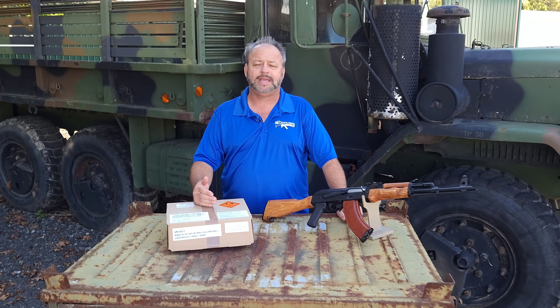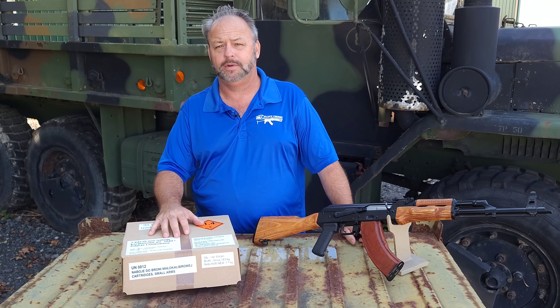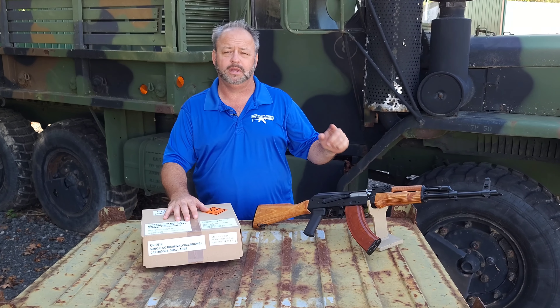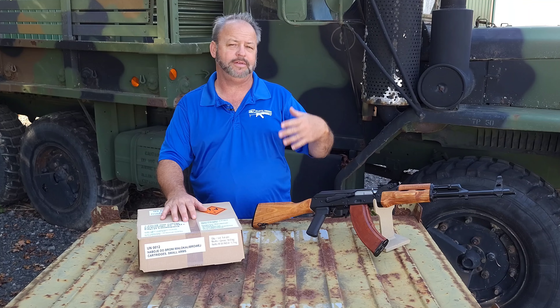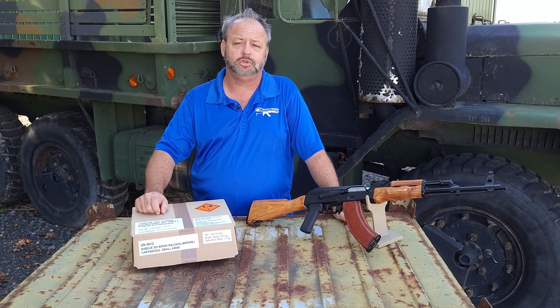Hey, thanks for stopping by. Today we're taking a look at some cool brass ammo. This is 7.62x39, perfect for your WBP Polish Fox rifle, your Boreal, or any other AK that's chambered in 7.62x39.